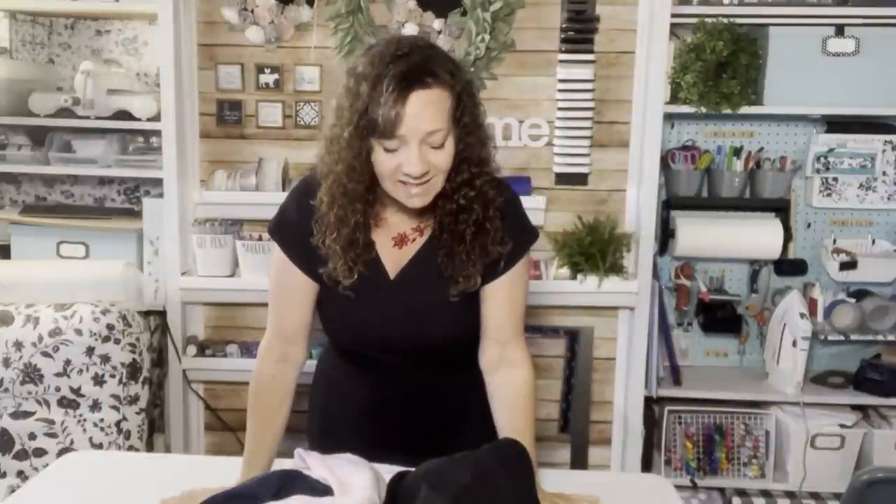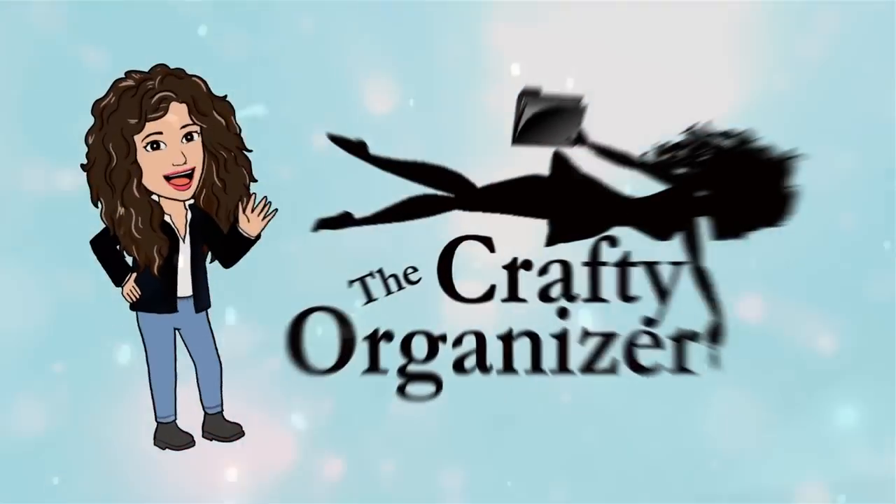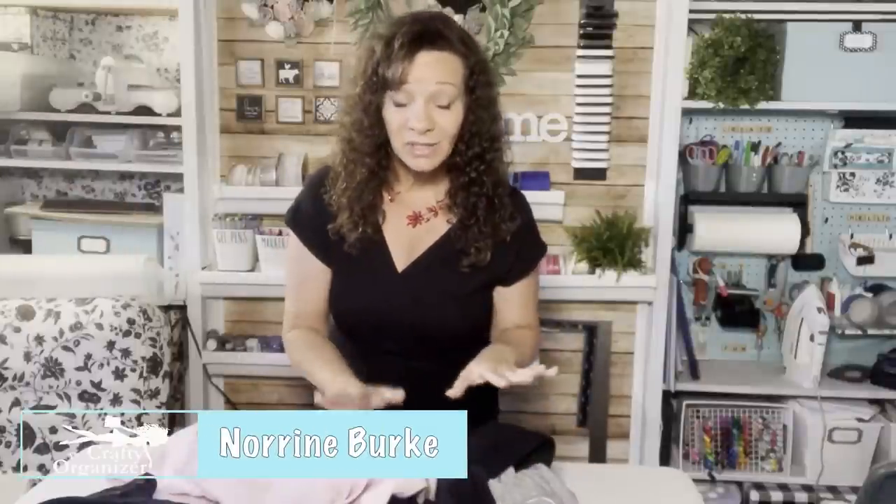Laundry — we all hate it. It's a chore of life that you just can't get away from. But what if I told you there really is an easier way to fold things so that you get more storage and easier access? Let's get started. One of the things I've gotten to do while organizing is come up with creative ways to fold things so that my clients get double the storage out of their existing storage units.